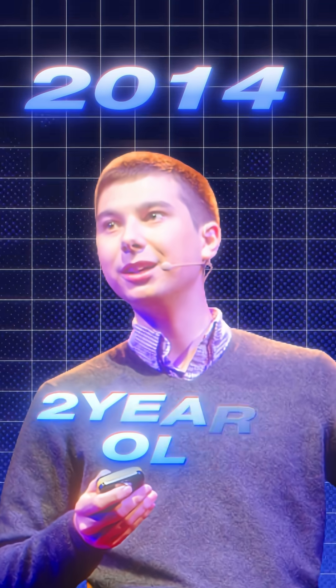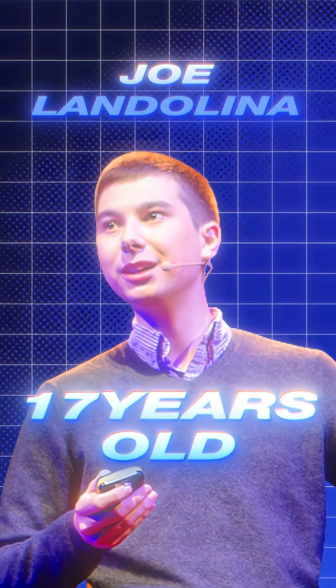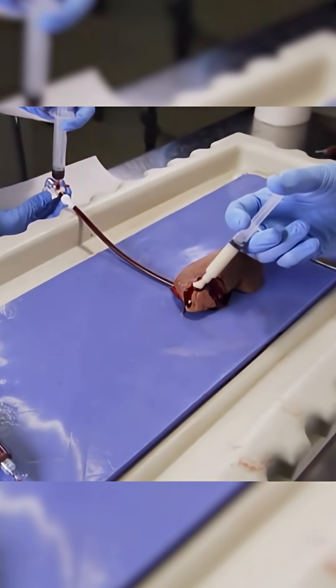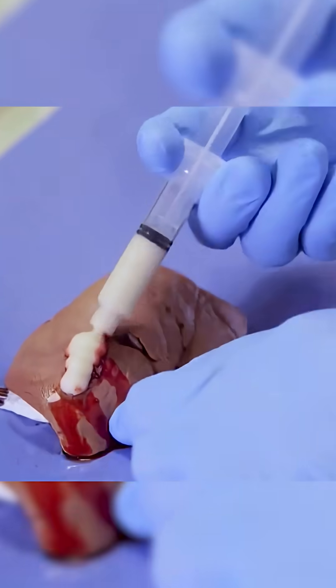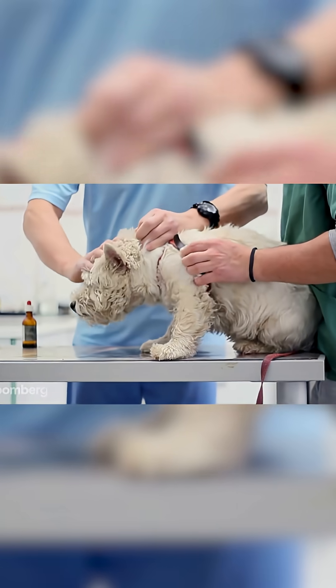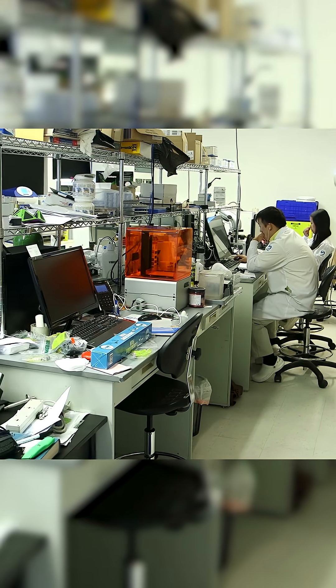In 2014, a 17-year-old scientist named Joe Landolina created a plant-based gel called VitaGel. It mimics human tissue and seals open wounds almost instantly. Despite its life-saving potential, VitaGel was stuck in regulatory limbo, approved only for animals, while human use was blocked for years by medical red tape.